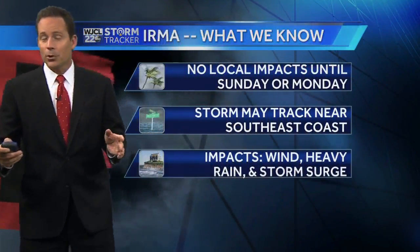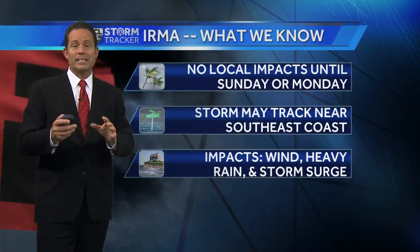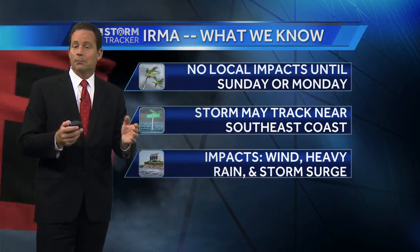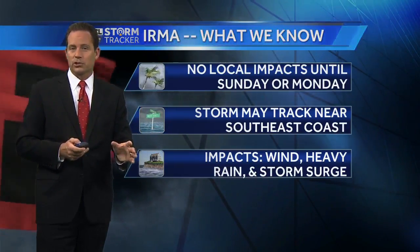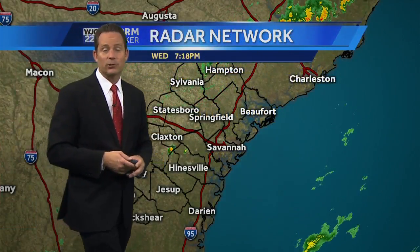What do we know about this hurricane right now? No local impacts until Sunday or Monday, so you have plenty of time to plan — but you need to be taking those steps now. The storm may track near the southeast coast, with potential impacts including tropical storm force or hurricane force winds, heavy rain, and some sort of storm surge. Storm surge is highly dependent upon the exact track of the storm.